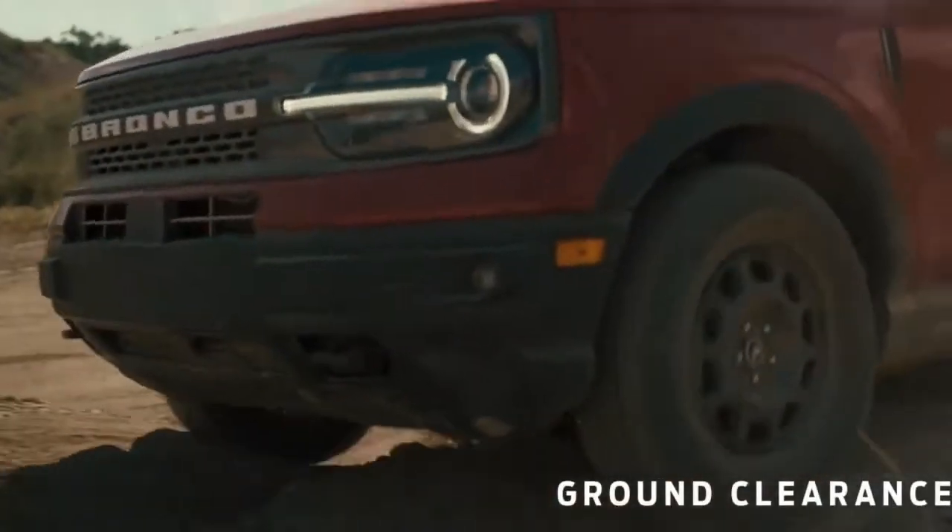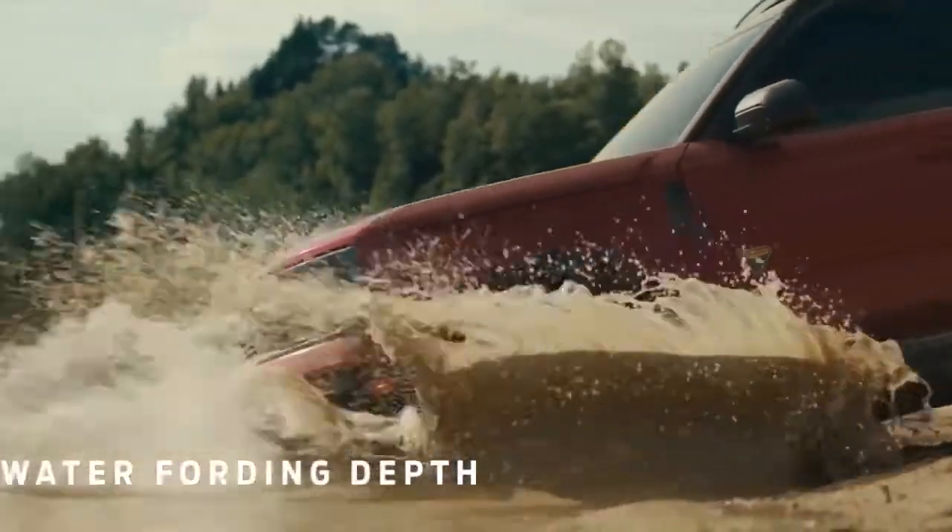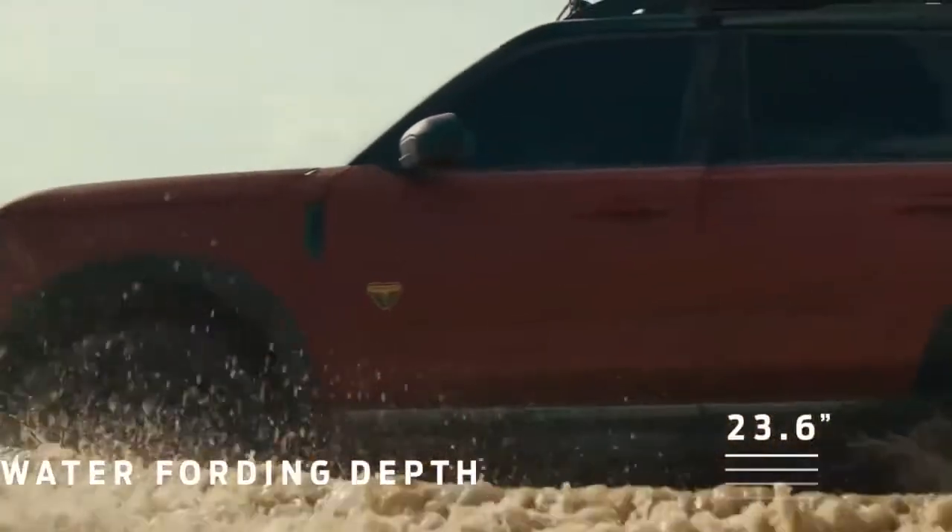The Bronco Sport also has an available ground clearance that is better than key competitors, allowing for better approach angles and water wading.